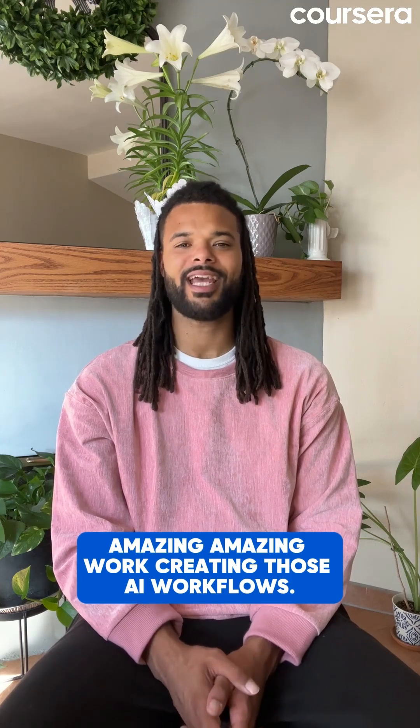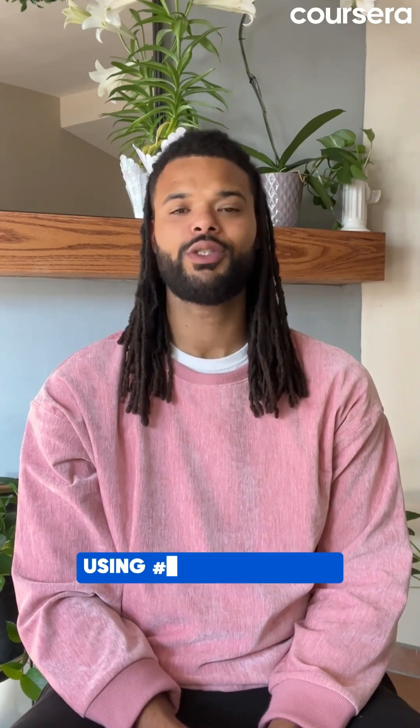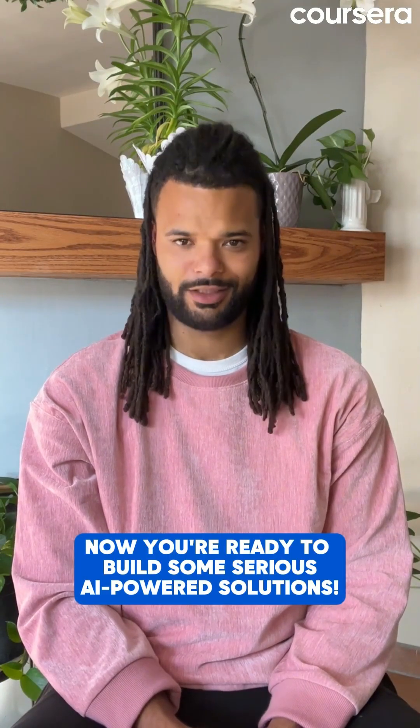Amazing work creating those AI workflows. Show us your prompt chaining skills using hashtag 30daysofgenai. Now you're ready to build some serious AI-powered solutions.